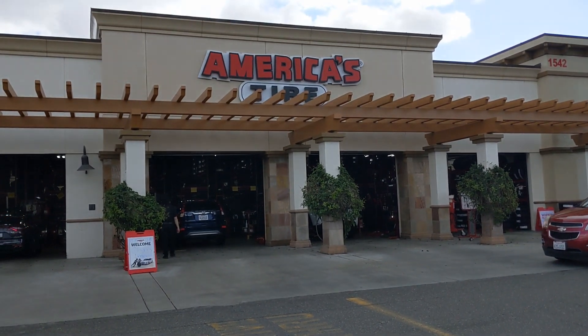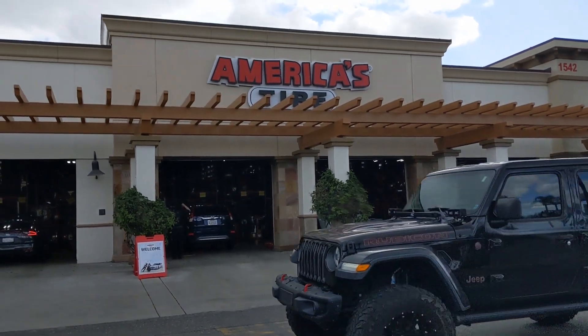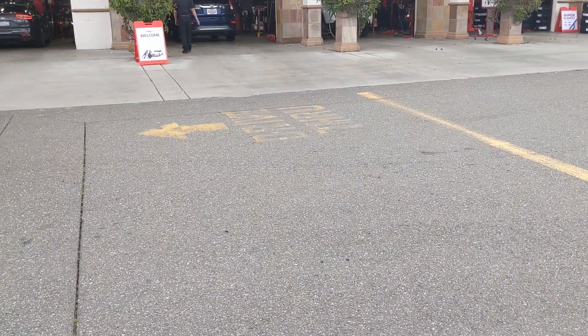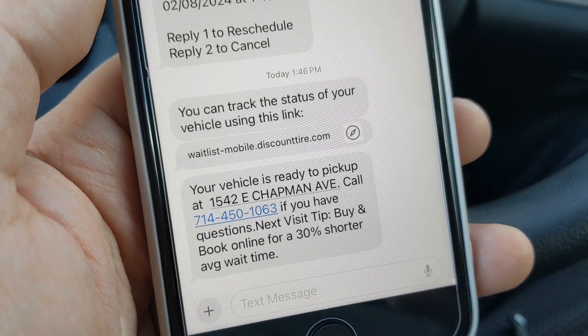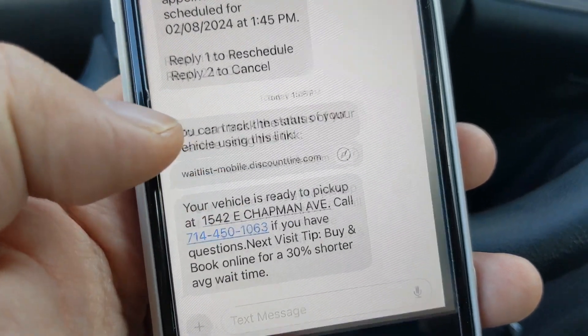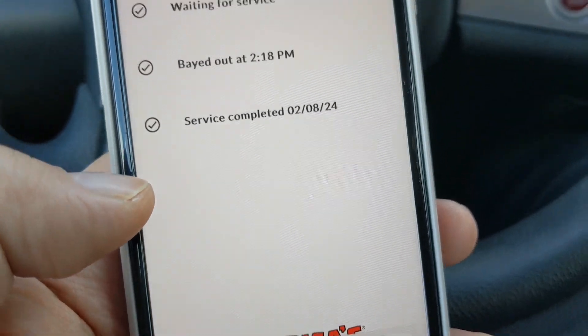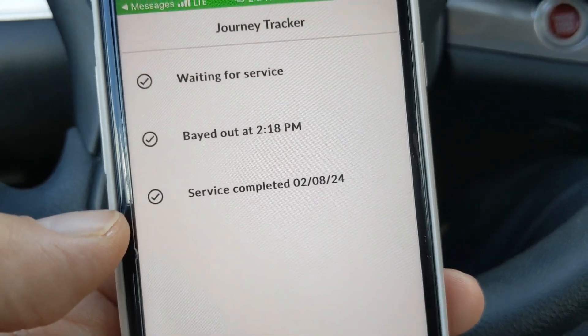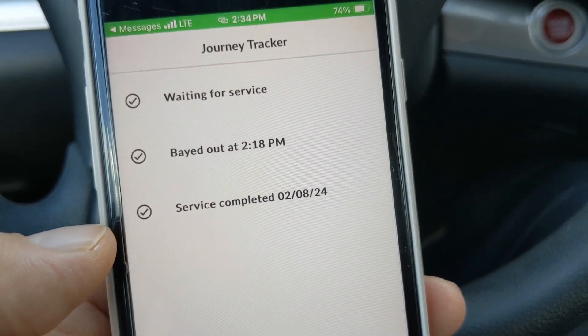So it took about 35 minutes — not too bad. This is it. Service complete. Pretty satisfied.